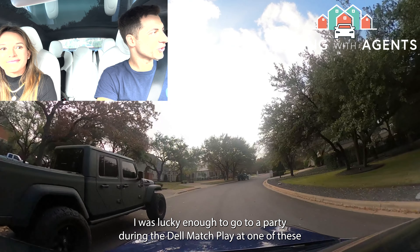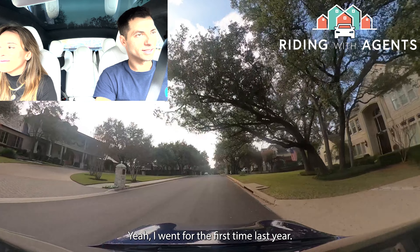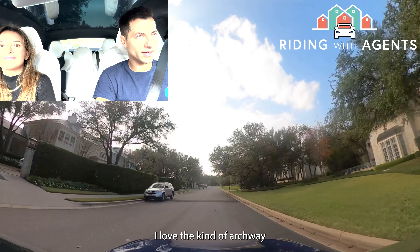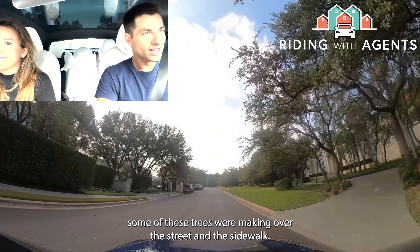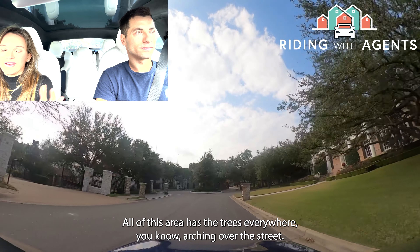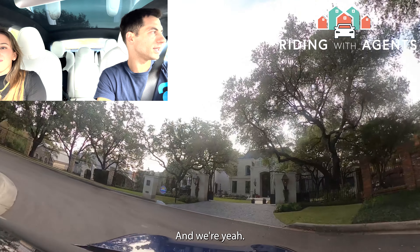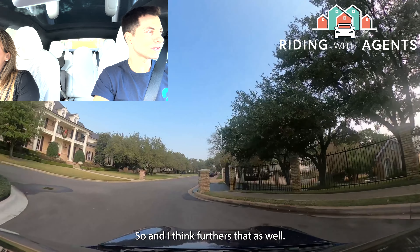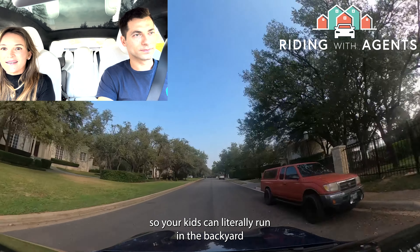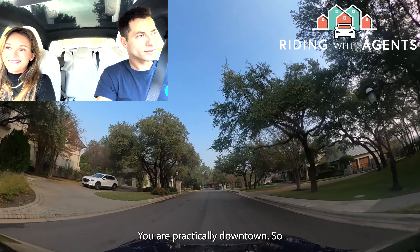Heather was lucky enough to go to a party during the Dell Match Play at one of these homes — a pretty cool experience. The tree canopy arching over the streets and sidewalks makes it feel like a beautiful neighborhood in the woods. And yet you're only about 15 minutes from downtown and 20 minutes from the airport. Green belts are woven in and out of all these neighborhoods, so your kids can literally run in the backyard and be out in nature while you're practically downtown.